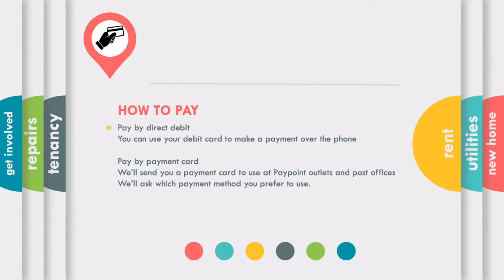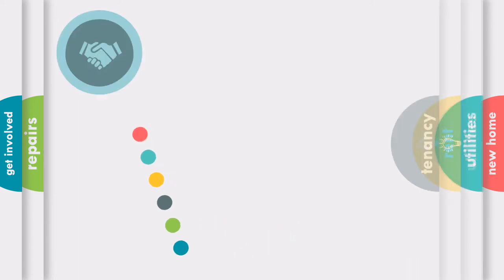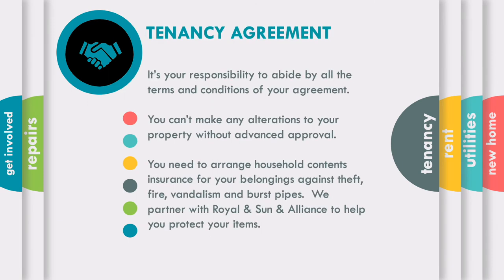Your rent is due weekly and there are a couple of different ways that you can pay, either via direct debit or payment card. If you are unable to pay at any time, please give us a call — we're here to help. Your tenancy agreement sets out the details of your tenancy with us, including the terms and conditions which you need to follow. For example, you'll need to arrange your household contents insurance and ask us before making any alterations to the property. Please read it thoroughly and get in touch if you have any questions.